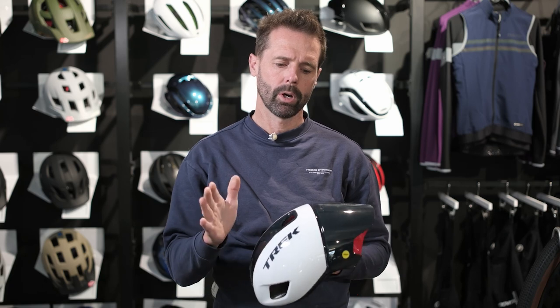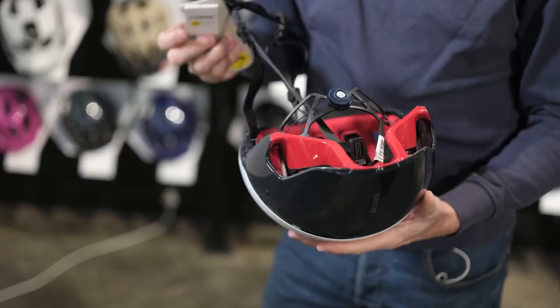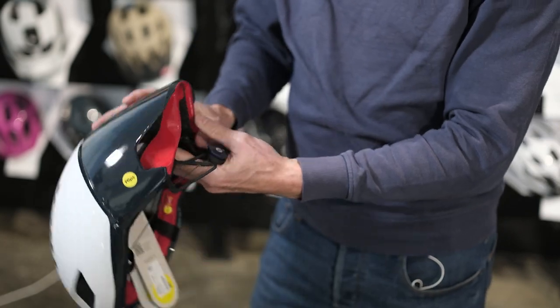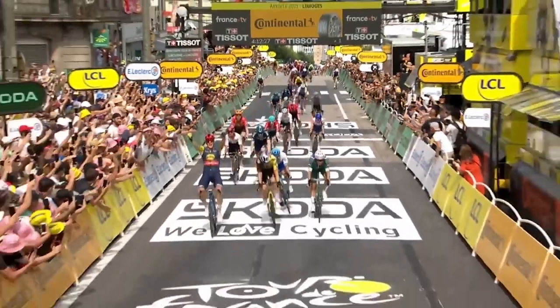Trek have recently released two new helmets in their lineup. These are both essentially designed and driven by the race team, so they're their lightest and most aero helmets. You'll see a shift away from some of the Bontrager branding, moving back towards Trek branding — purely because there's a little bit of confusion about where Bontrager sits in the Trek stable.